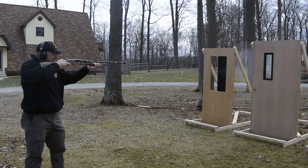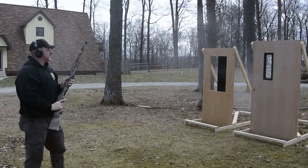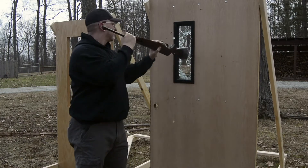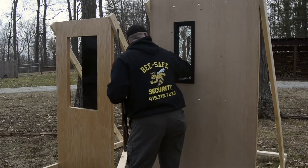In an active shooter situation, a classroom door can be breached within seconds through a standard wired glass window. An intruder may shoot or use brute force to knock out the window, allowing access to reach in and unlock the door.